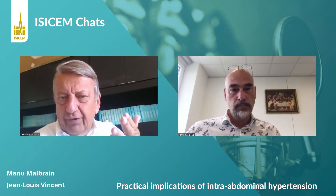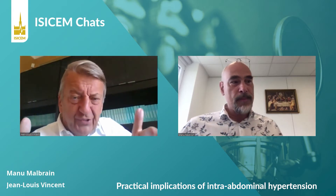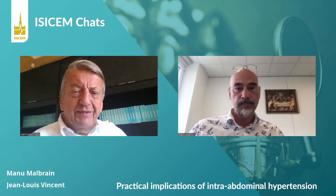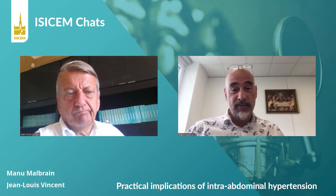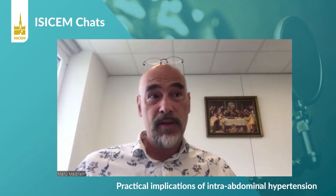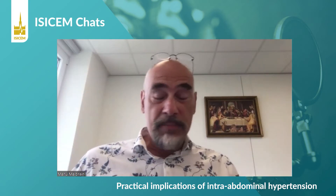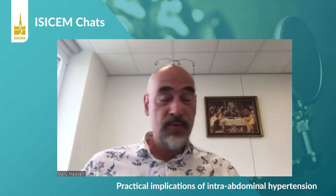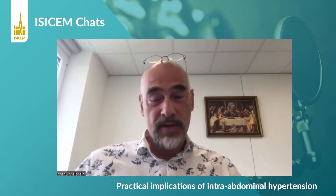How do you recognize it clinically? Being an internist myself, I got fascinated by this syndrome because it has an impact on each and every organ system within the abdominal cavity and outside. It impacts on the lungs — it will cause residual capacity going down, increase alveolar pressures, and increases in central venous pressures. So it has an impact on practically any organ system in the body.